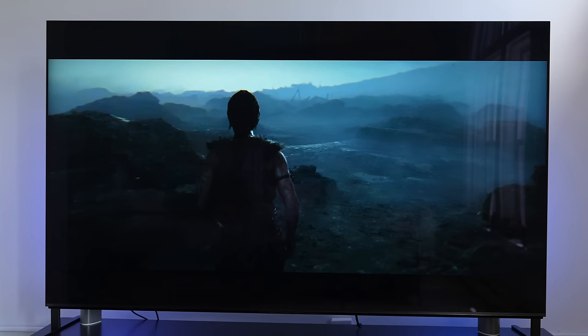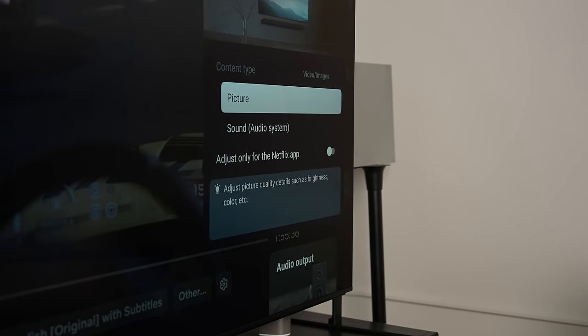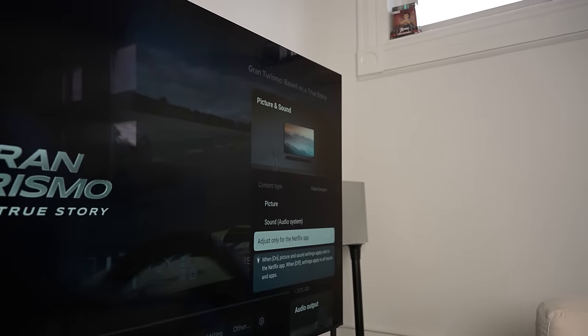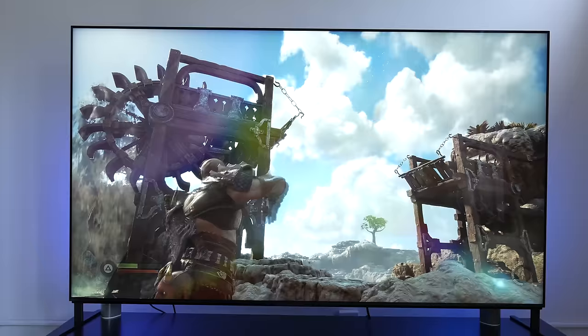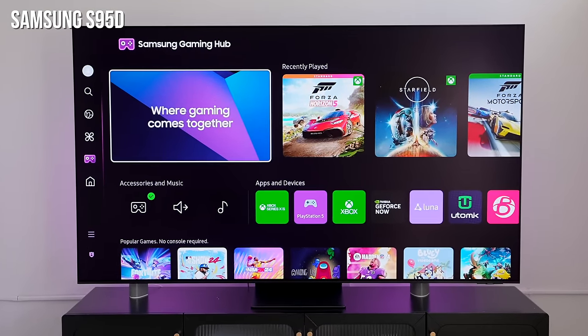Let's talk about that anti-glare technology. This TV benefits from its high peak brightness, which really helps block a lot of reflectiveness. But if you have a living room with direct window access, you're going to clearly see reflections. This is where I wish companies would follow the route Samsung is taking with that new matte technology on their OLEDs and Frame TVs. Some people don't like it, but it works, and this TV would have benefited from it.